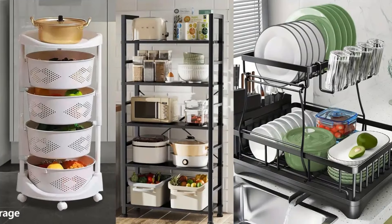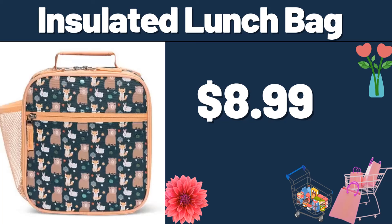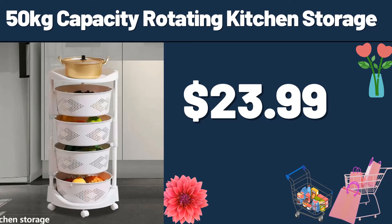Hello everyone, let's take a look together at the discounted products at Aldi Market. Insulated lunch bag, $8.99. 50kg capacity rotating kitchen storage, $23.99.